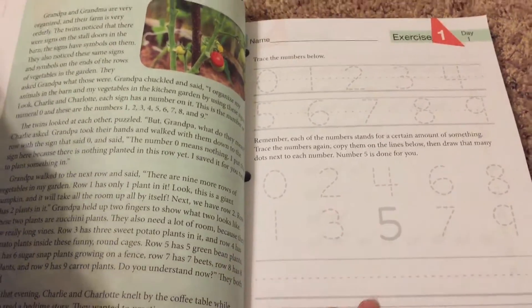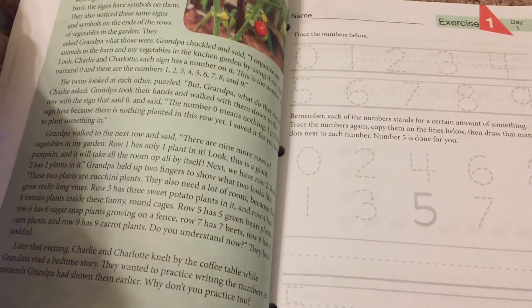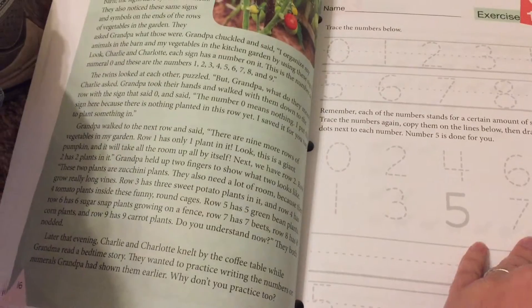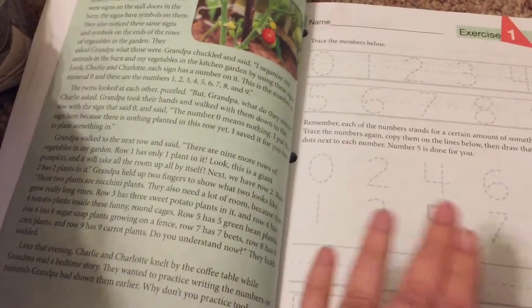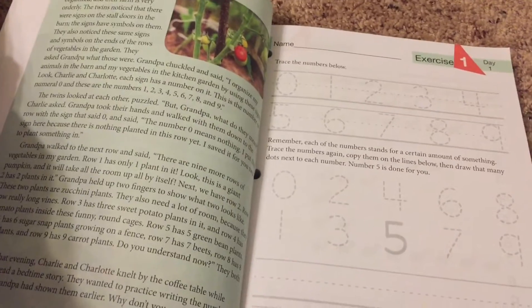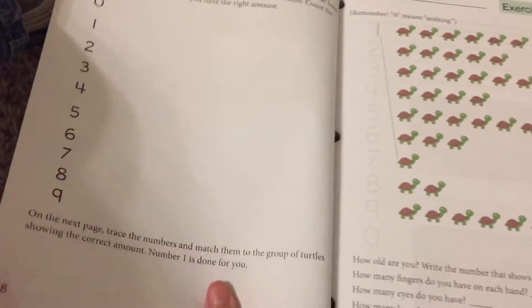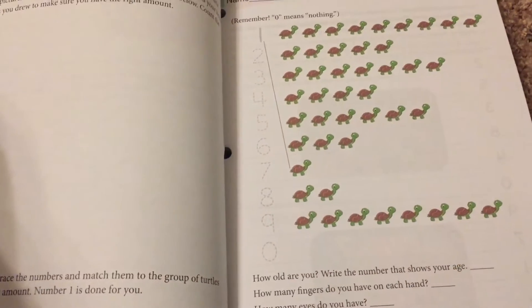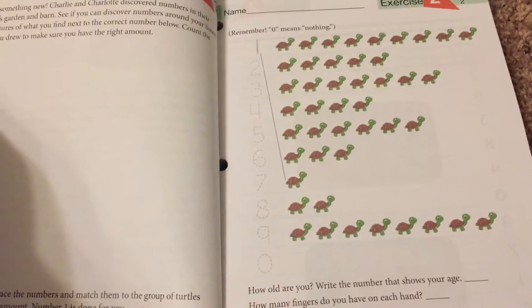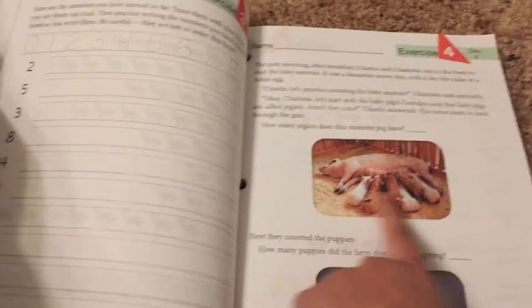Because this is Charlotte Mason, there's also a lot of copy work, which we do not do all of for math since we do handwriting with other stuff too. For Samuel I do not do the top copy work — for some kids it might be great, but he's just now getting to the place where he feels comfortable enough writing and his fine motor skills are picking up. A lot of times at this stage we were just talking about the answers and he wasn't writing them.